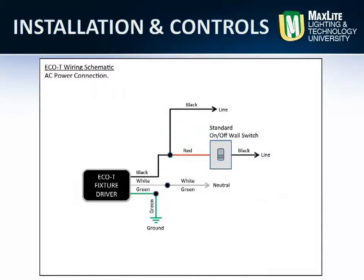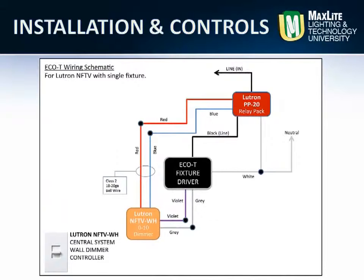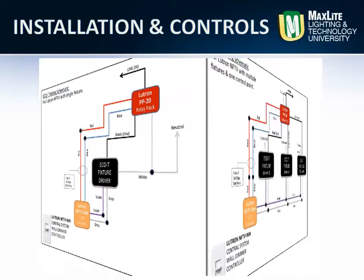The installation of the MaxLed LED Eco-T lay-in troffer is identical to the mounting and installation of a typical fluorescent lay-in troffer. Several knockouts are available on the back and sides of the fixture for maximum mounting options.